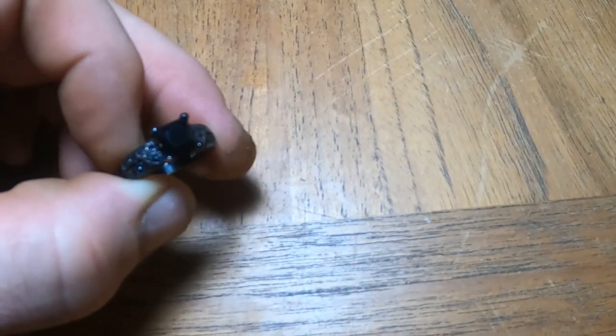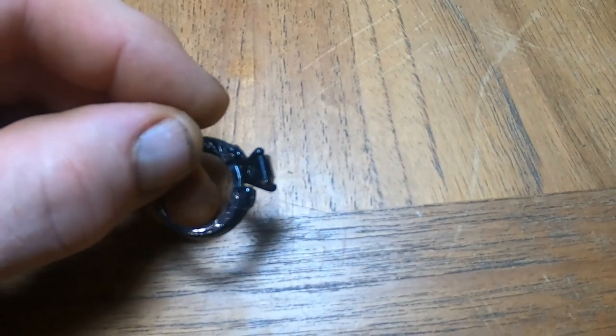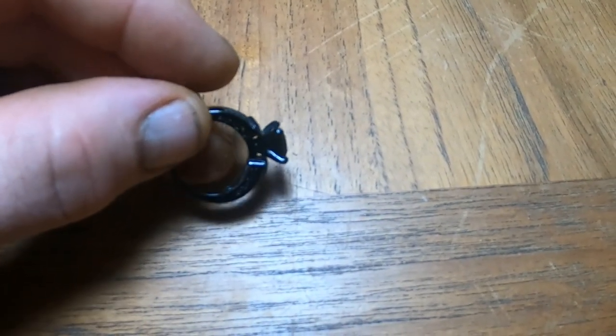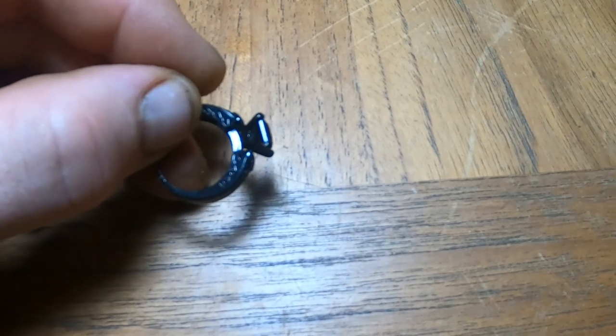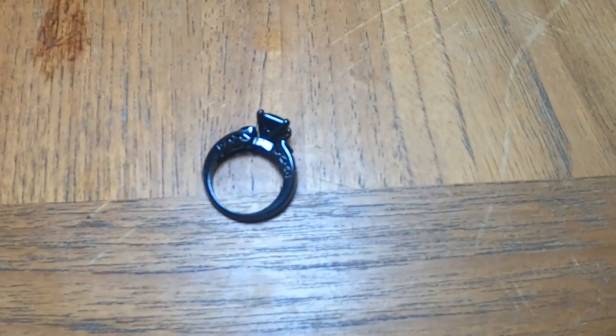I think this ring is also going to give you a different sound because of the plating than you would expect. And since I want to take as much gold as possible, let's go see what the VDI is.